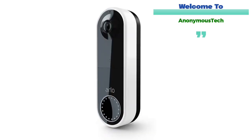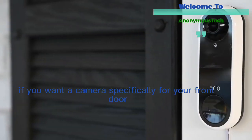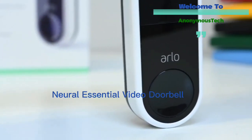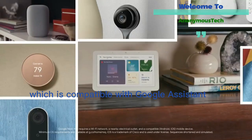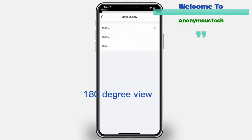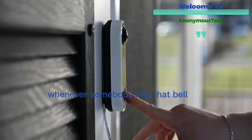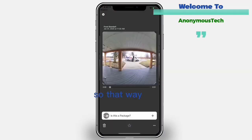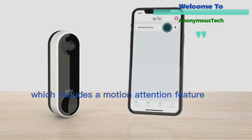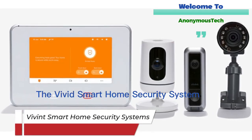Moving on, we have the Arlo Essential Video Doorbell. If you want a camera specifically for your front door, a doorbell camera makes more sense than a standalone option. The Arlo Essential Video Doorbell — compatible with Google Assistant, Amazon Alexa, and Apple HomeKit — delivers high-quality HDR footage along with a 180-degree view so you can see a person from head to toe. It can ring your phone with a video call whenever someone hits the bell, and there's a two-way audio option so you can talk to whoever's at the door. A highlight is its three-month trial to Arlo's smart subscription service, which includes motion detection that can tell the difference between a person, package, vehicle, or animal.